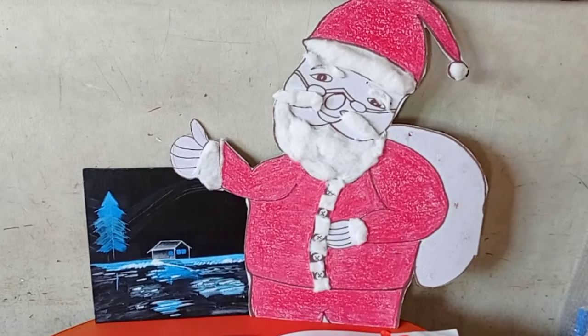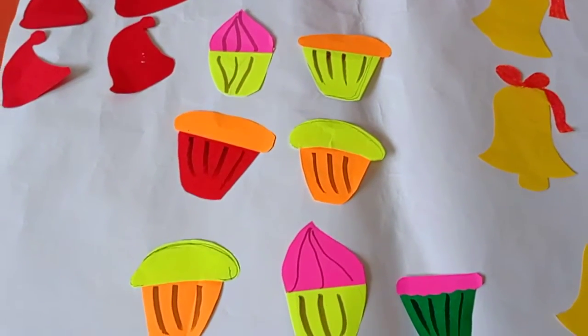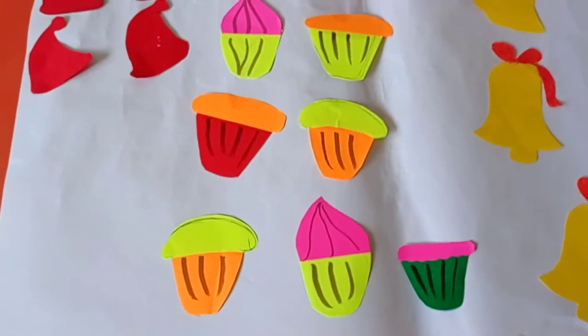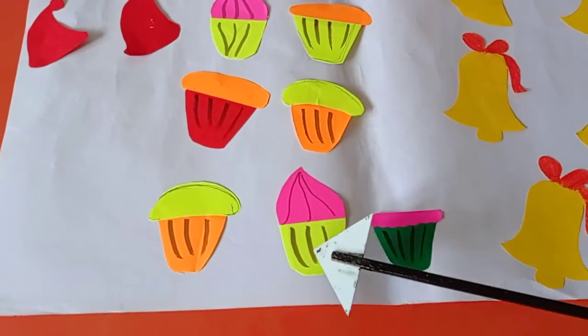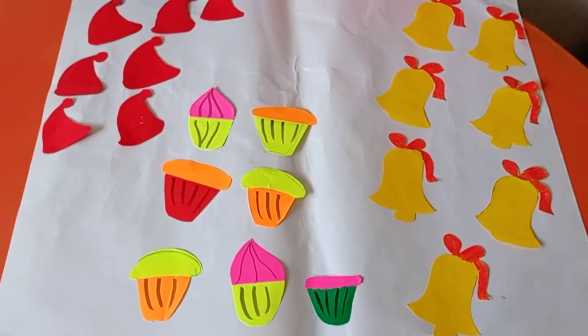One surprise. I will show you. Wow. Yummy yummy muffins. We will count these muffins. 1, 2, 3, 4, 5, 6, 7. How many muffins? 7 muffins.